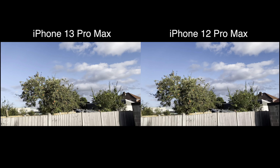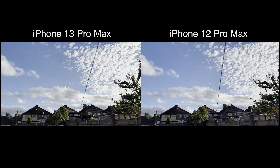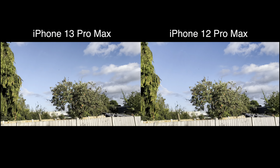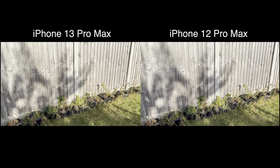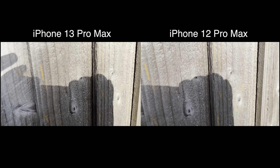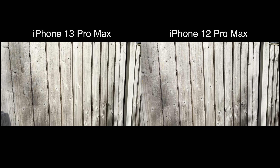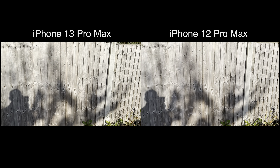So this is the sort of perfect scenario — lots of beautiful sunshine, lots of bright light to work with. Let's test a little close-up subject. And what I'll do now is stop and go to the ultra-wide, and we'll see how that works on each.